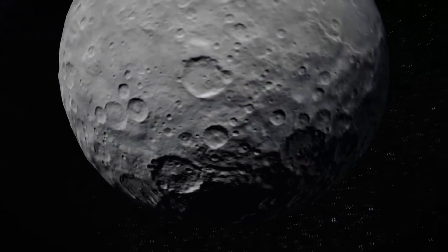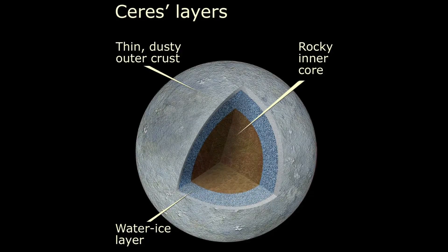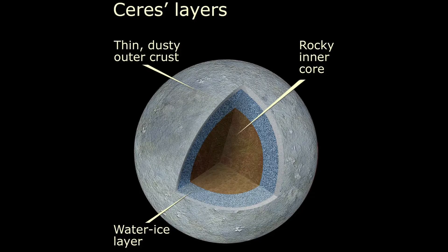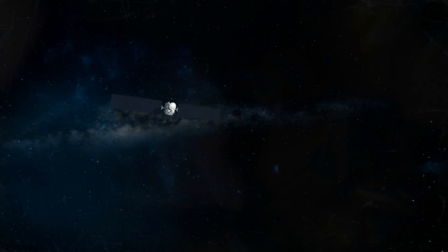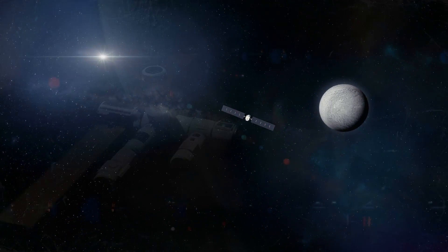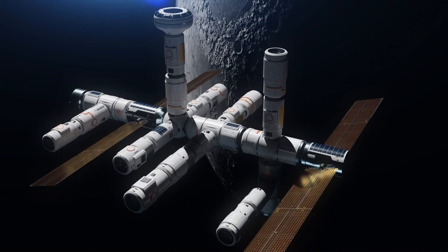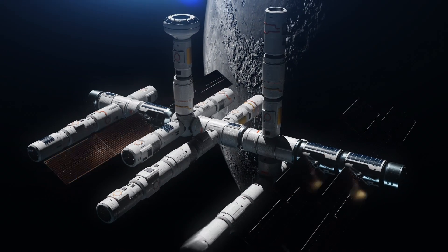One of the most interesting facts about Ceres is that it technically has the most water in our inner solar system besides Earth. Outside of discovering life in this water, it also makes Ceres a potential future site for human expansion in our solar system. And while still mostly science fiction at this point, Ceres has quite a bit going for it when it comes to habitability. It's relatively close to Earth, it's rich in nitrogen, and it's filled with useful raw materials.